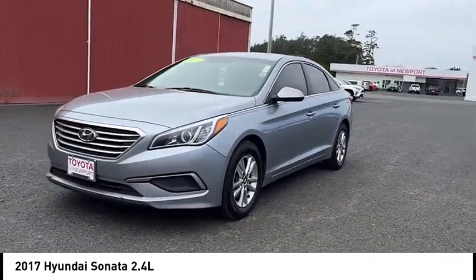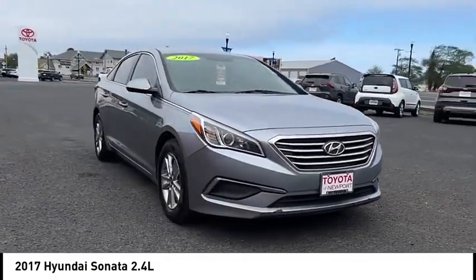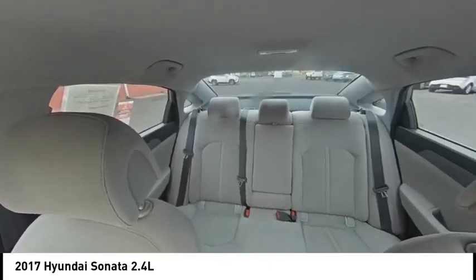Here are some of this vehicle's great options: tire pressure monitor, heated mirrors, aluminum wheels, rear spoiler, brake assist, traction control, stability control, driver illuminated vanity mirror, front wheel drive, and four-wheel disc brakes.